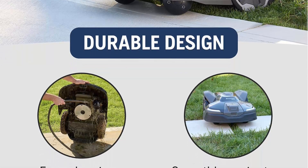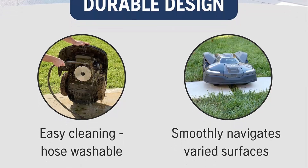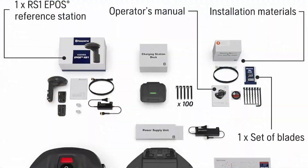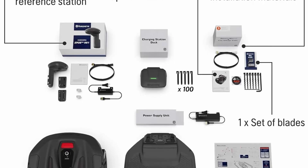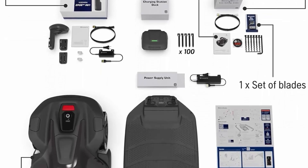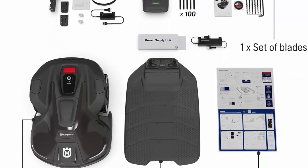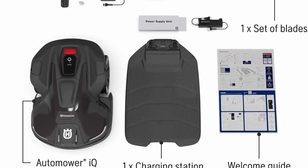Wire-free installation with virtual mapping: the user-friendly app guides you through the installation process as you drive the robot mower around your lawn, setting virtual boundaries and creating mowing areas or stay-out zones. For more support, a welcome guide, how-to videos, and a US-based customer support hotline are available to help.